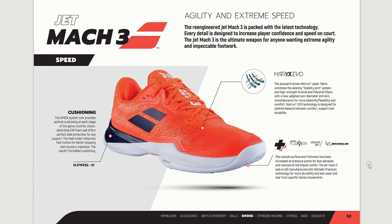Let's start with the most competition-oriented shoe — a lightweight, agile, and speedy shoe: the Jet Mach 3. This shoe is engineered with the Matrix EVO upper, which is an updated version of the first generation Matrix. It helps to stabilize the arch, it's very elastic, flexible, and comfortable — a great supportive and durable type of woven fabric.